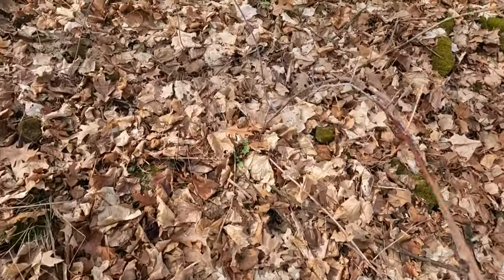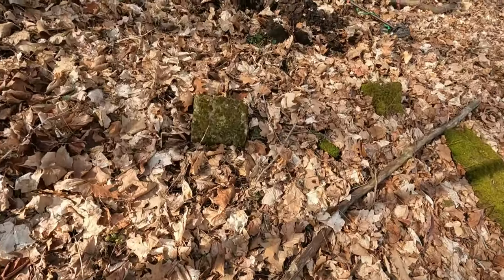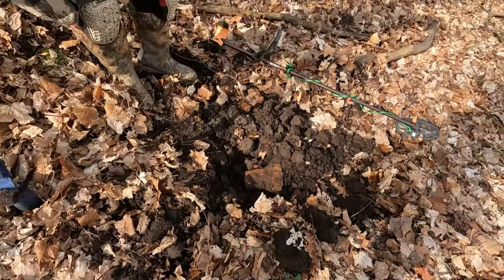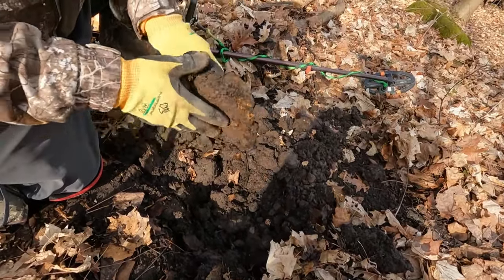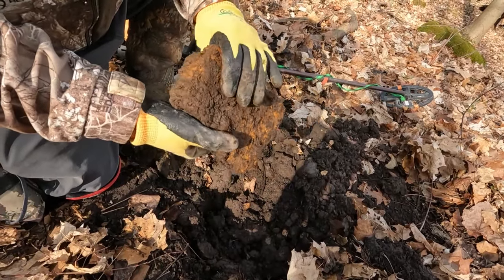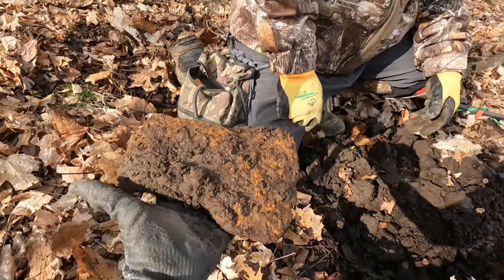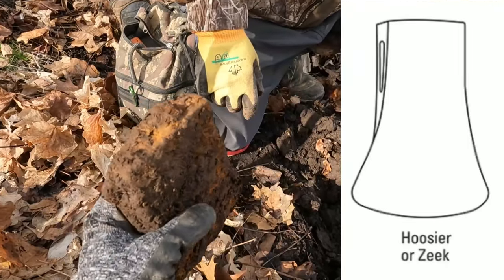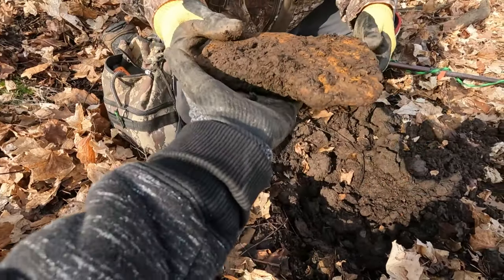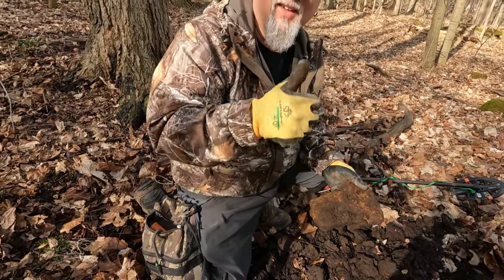Gary just found an axe — doesn't surprise me, let's go check it out. Oh, that's a big one Gary! It's really big, holy crap. That is a beautiful axe, it's really old too. Wow, that is a nice axe. You don't usually see them in this shape. Both sides are flared — weird. That is an axe, that's beautiful. Right on Gary, that's a good find.